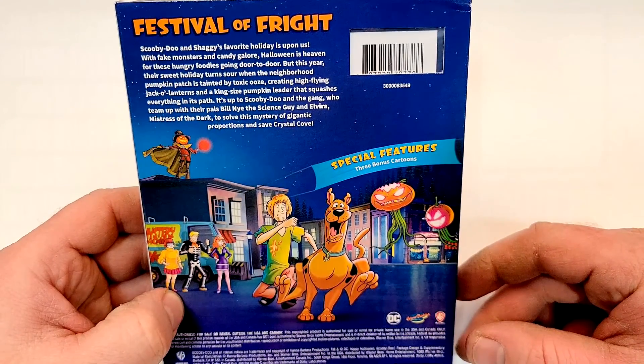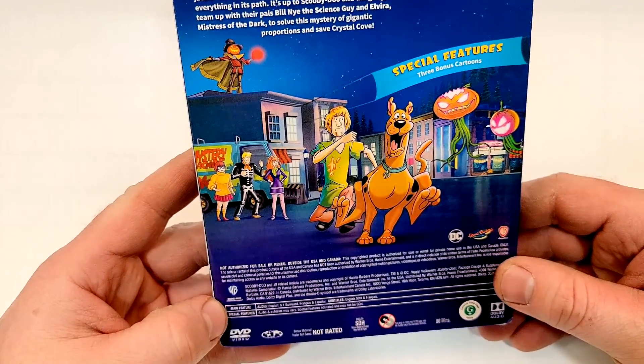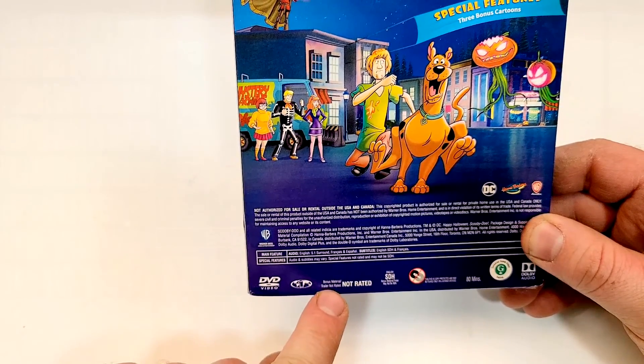Special features: three bonus cartoons. I can tell you guys already, this thing is going to be amazing — it's such a great sounding movie. It does include English 5.1 Surround, French and Spanish, with subtitles of English SDH and French. It is not rated and has an 80-minute runtime.